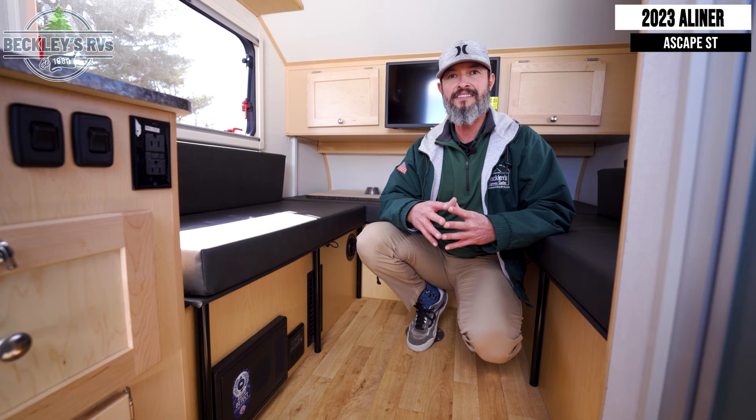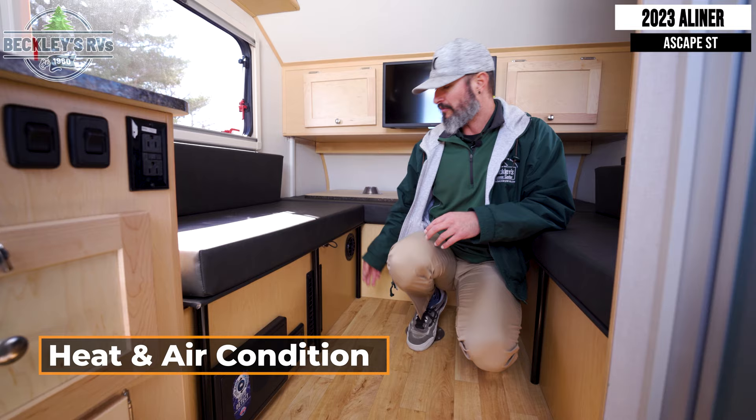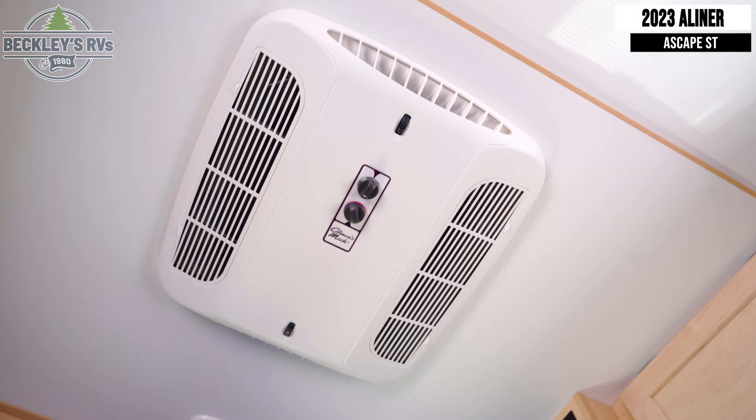Extend that small camping window into a much bigger camping window with this full-feature teardrop. You've got heating and air conditioning. Heating on the floor is thermostatically controlled, and AC on the top gives you that cool chill on hot days.